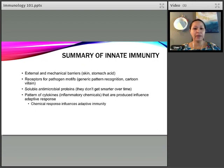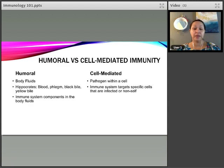Brief summary of the innate immune system: you have external mechanical barriers — static things like stomach acid. You have receptors for pathogen motifs or patterns that just recognize the cartoon villain. And you have soluble proteins that don't get smarter over time but serve as chemical signals that alert the immune system where to go and who to take down in order to facilitate a response.